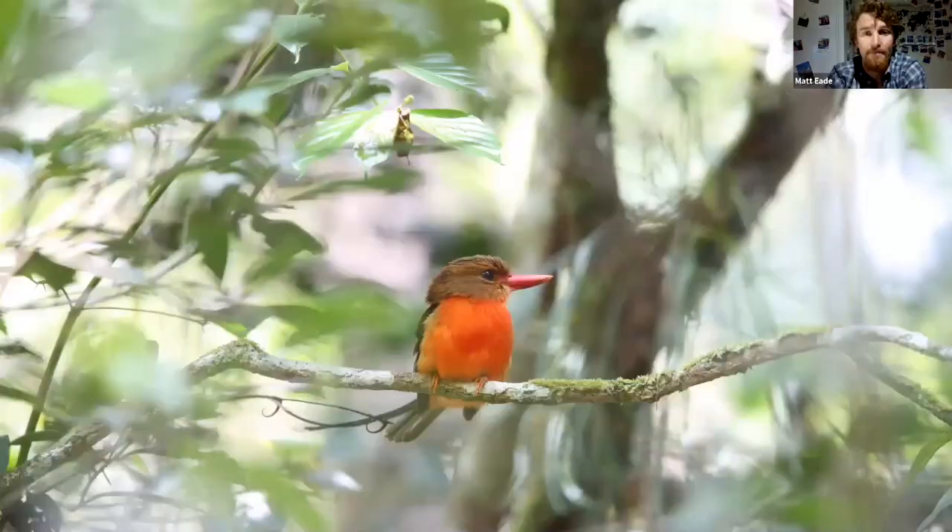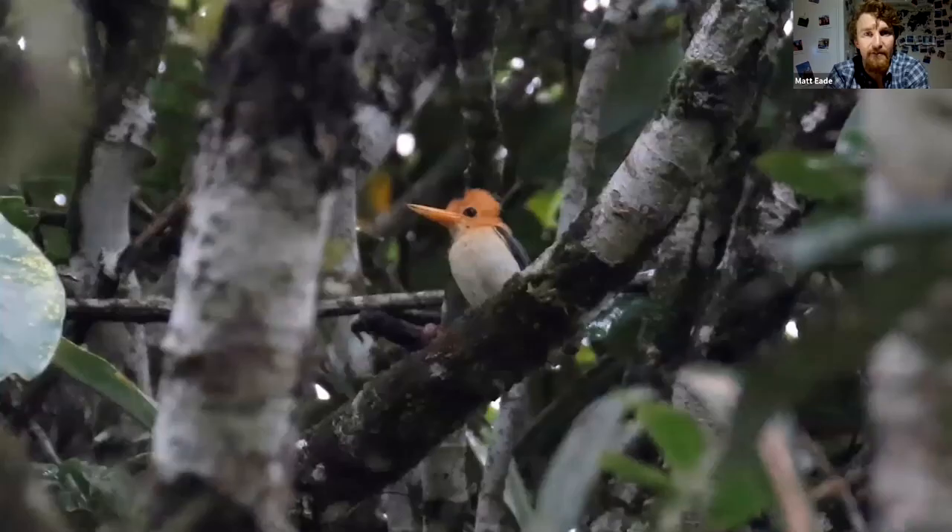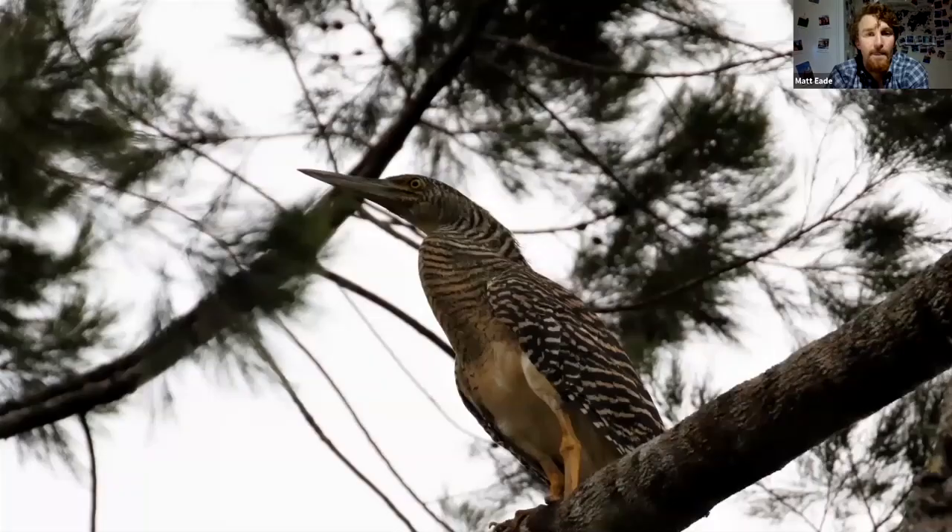The brown-headed paradise kingfisher is another top target of the national park. Paradise kingfishers are slightly different from standard kingfishers — as you can see they have extremely long tail streamers and are very attractive indeed. The yellow-billed kingfisher is another smart bird you can encounter here, and these are often found in the high treetops. The forest bittern is a much sought-after bird by many birdwatchers that come to Papua New Guinea, and a few years ago I was extremely lucky to find this individual. The guides will take you around these trails towards dusk, which is the best time to view this incredible skulking bird.